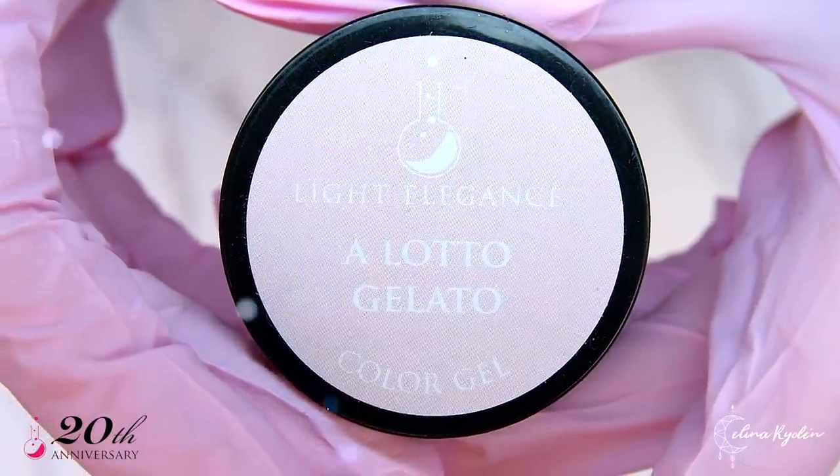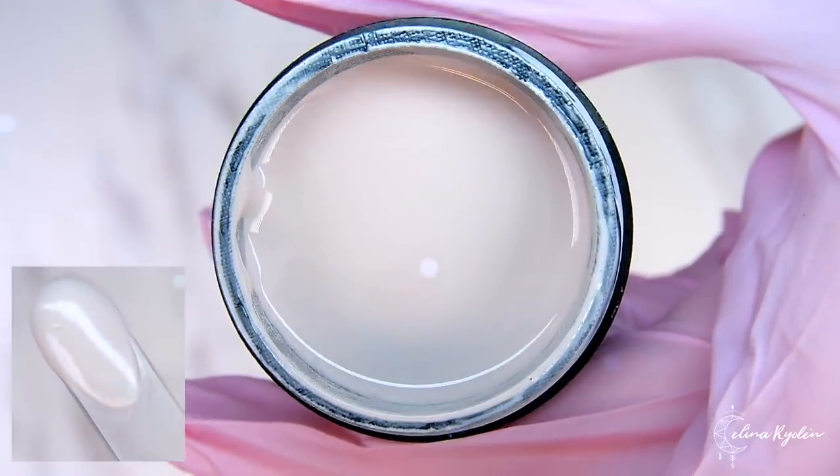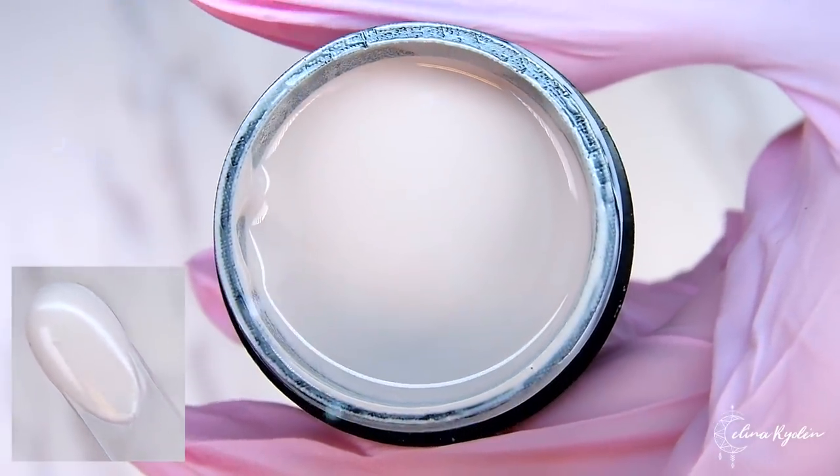A lot of Gelato. A creamy vanilla with just a touch of mocha. A stunning color to add to your favorite neutrals.